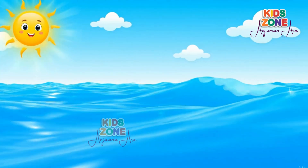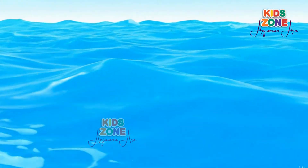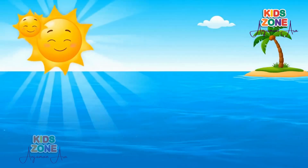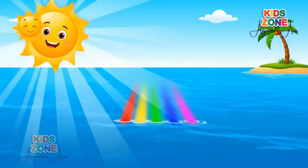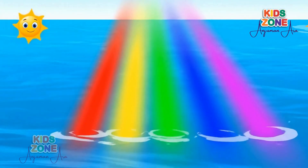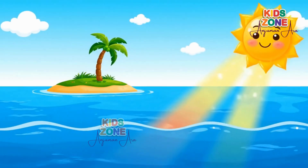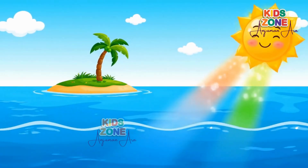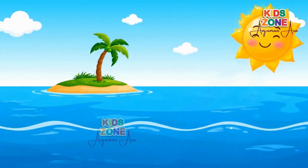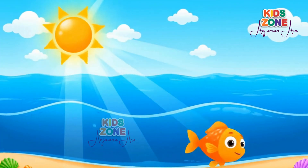Let's start with the big blue ocean. Have you ever looked at the sea and wondered, why does it look so blue? Well, sunlight is made up of many colors — red, orange, yellow, green, blue, and violet — just like a rainbow. When sunlight hits the ocean, the water absorbs the red, orange, and yellow colors, but the blue light bounces back and scatters everywhere.